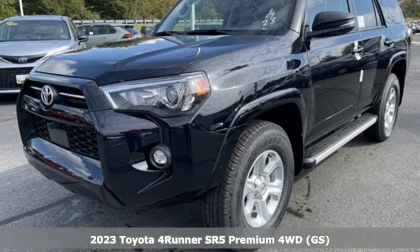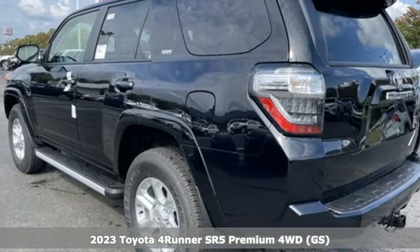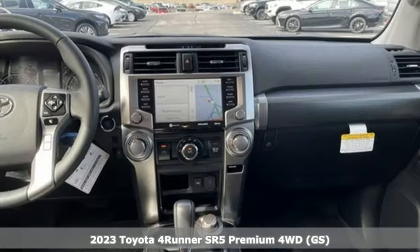Here's a new 2023 Toyota 4Runner. It was built to give you peace of mind so you can revel in the peace of nature.